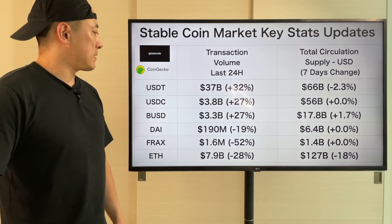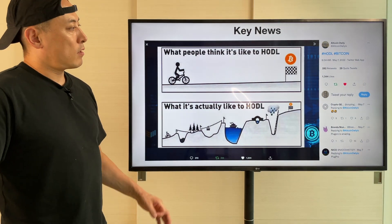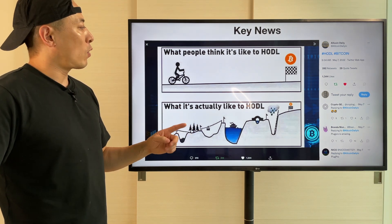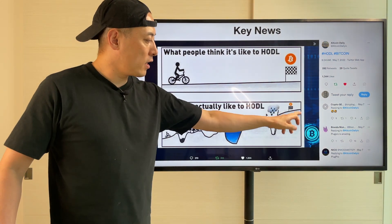Stable coin market key stats updates: no big change here. Here's the additional key news.